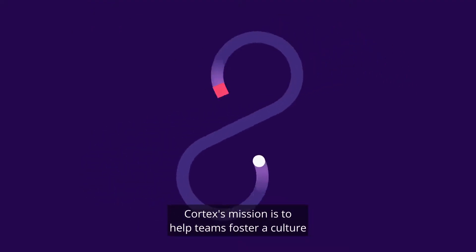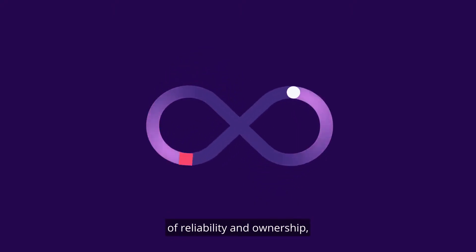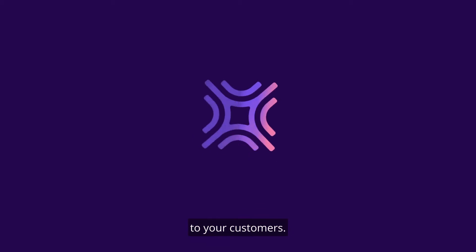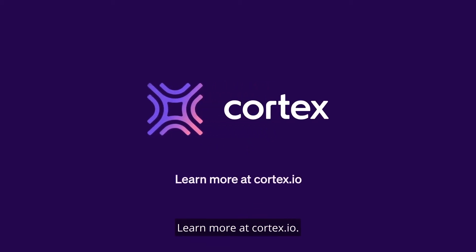Cortex's mission is to help teams foster a culture of reliability and ownership, allowing you to focus on delivering great software to your customers. Learn more at cortex.io.